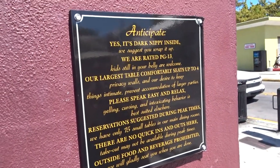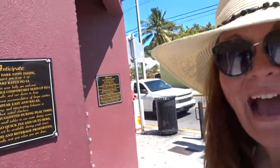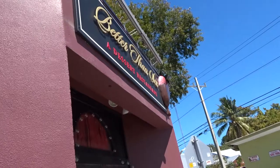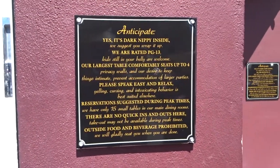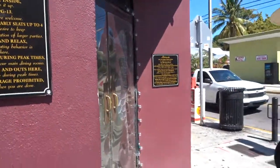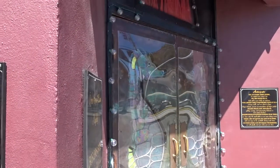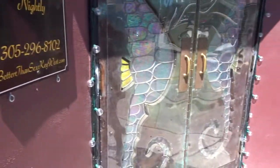So this is a dessert restaurant here in Key West — by the way, we're in Key West now. It's called Better Than Sex, a dessert restaurant, and it looks pretty interesting. I guess we might need to check it out. There are seahorses on the door, so maybe we'll check this out.